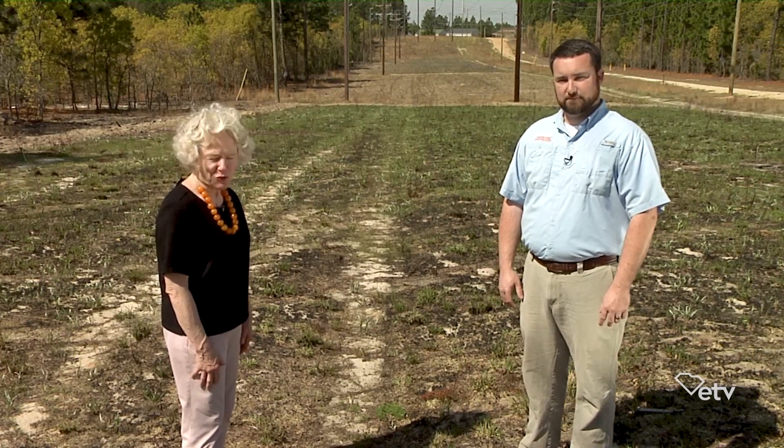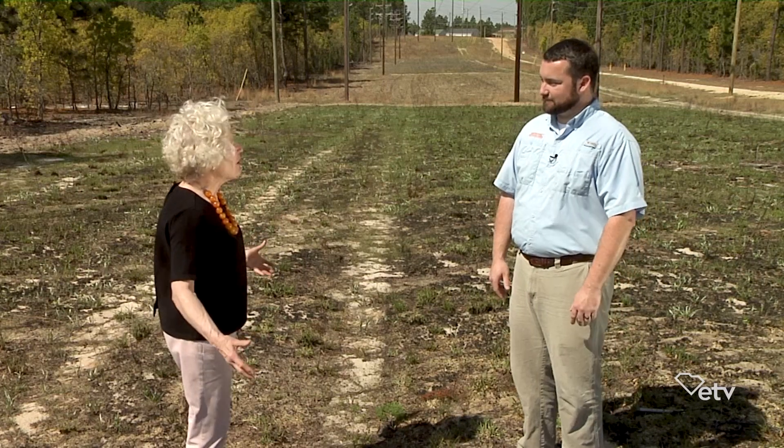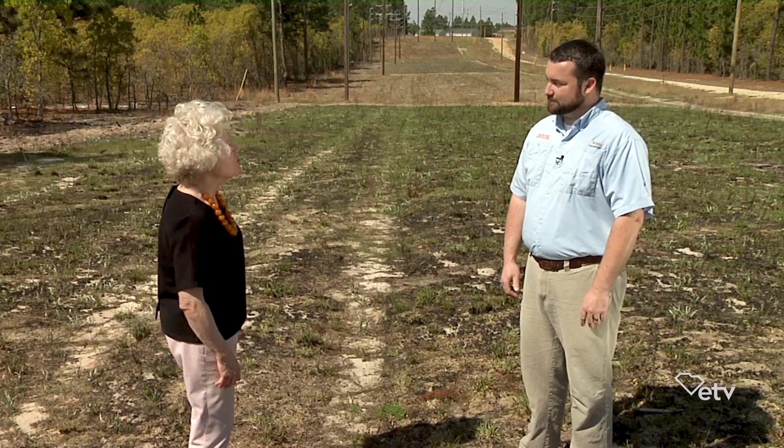We're at Clemson Sand Hill Road Research and Education Center outside of Columbia, South Carolina, and I'm talking with Ryan Bean, who's part of the Forestry and Natural Resources team. Ryan, we're standing on ground where about a month ago you did a prescribed burn, and a lot of people don't know what that is, so let's talk about what happens.